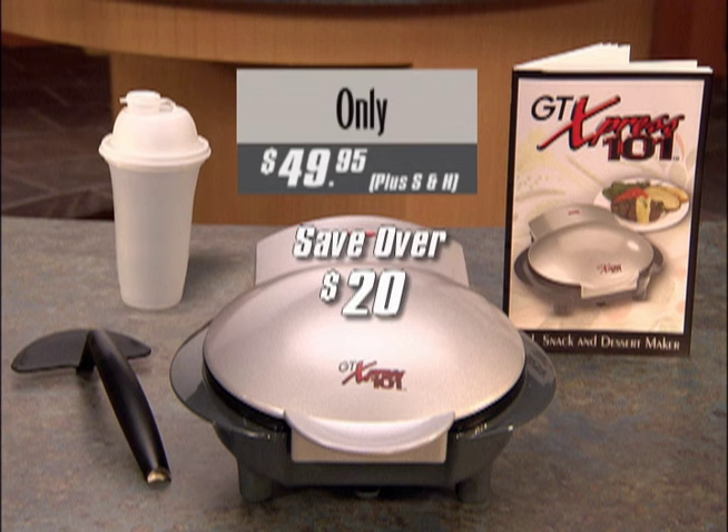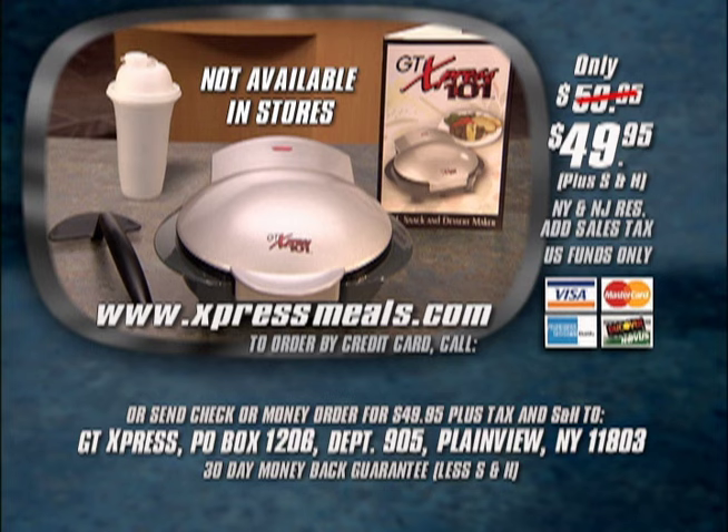But you must order now. Just call the toll-free number on the screen and use your credit card, or send a check or money order for the full amount plus any applicable tax to the address on the screen. You get a 30-day money-back guarantee — if for any reason you're not totally satisfied, just send it back and you'll be refunded the purchase price minus shipping and handling. The Express 101 is not available in stores. Finally, fast food can now be fabulous food, thanks to one of the greatest countertop kitchen appliances ever invented.